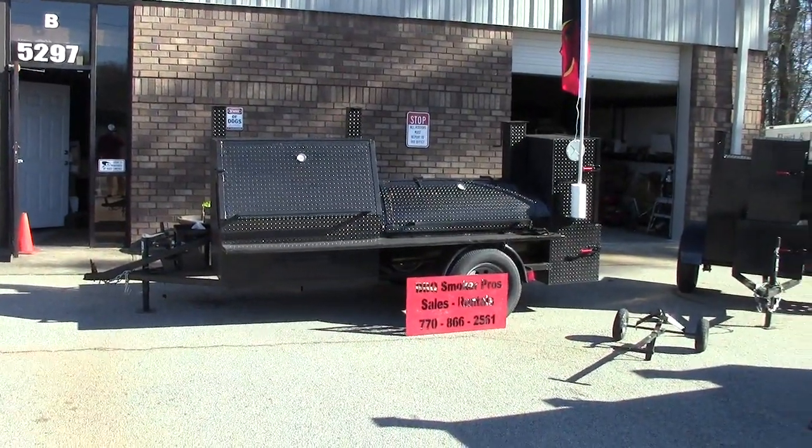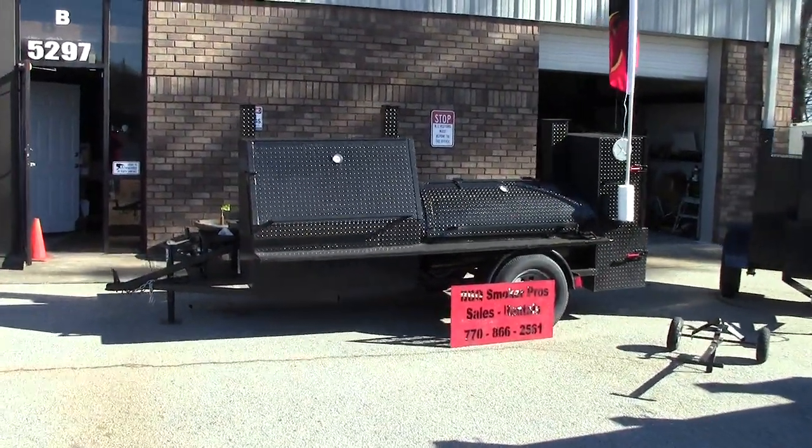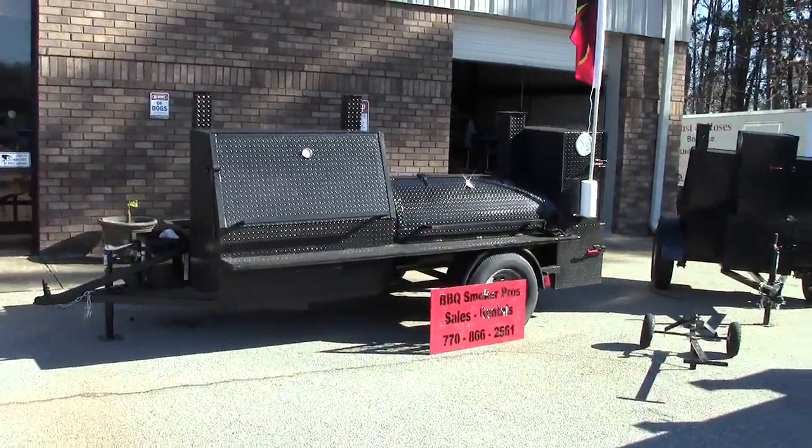Hi, this is Roland from BBQ Smoker Pros, Brasselton, Georgia, off exit 129 off I-85.